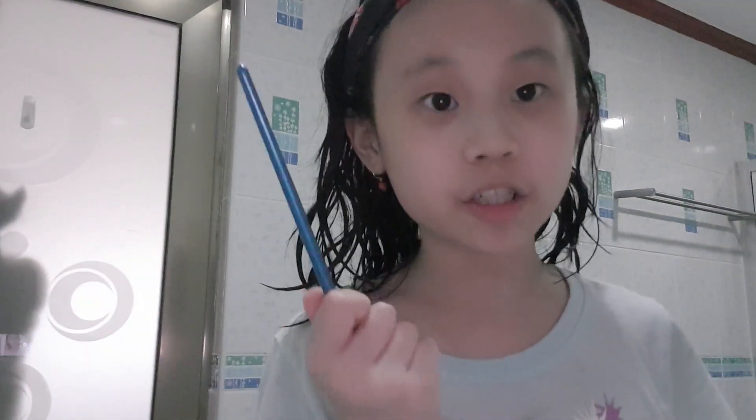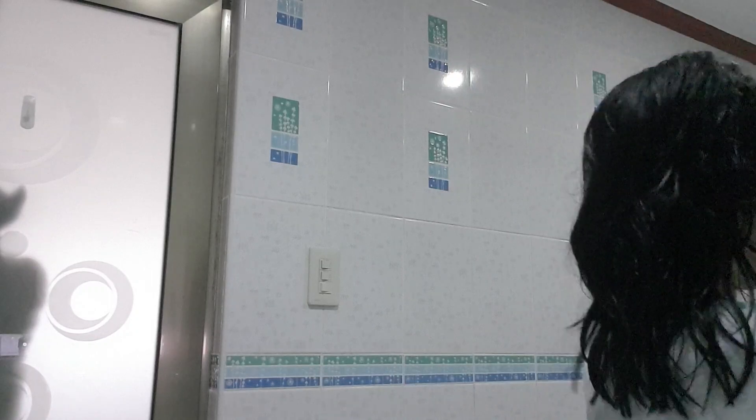I'm gonna be using this brush right here because I don't have any other brush with me right now. If you guys can see, it looks like I have makeup on, but actually when I look in the mirror there's none. There's a filter on this so yeah, let's just get on to it.